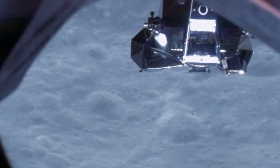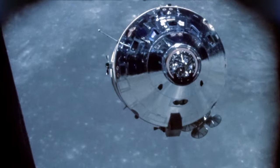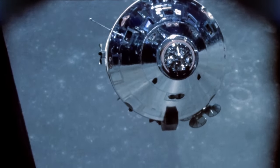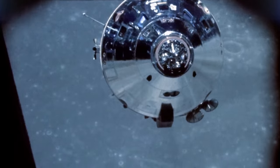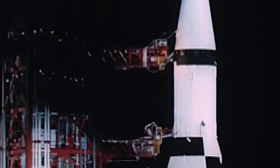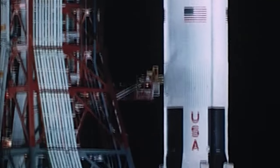The rendezvous went according to plan, and Apollo 10 remained in lunar orbit for another 29 hours, mapping anomalies in the lunar gravity before returning to the Earth. Even as they were near the Moon, another Saturn V had been rolled out to the launch pad. Apollo 11 was being prepared for the first attempt at a landing on the Moon.